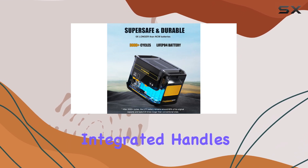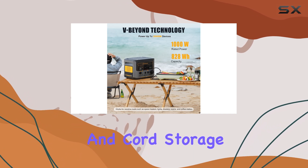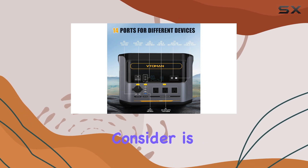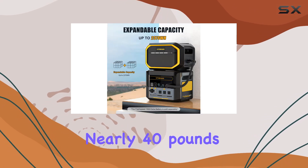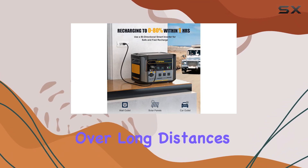The unit also features integrated handles, an LED light with five settings, and cord storage, enhancing its portability and usability. However, one drawback to consider is its weight. At nearly 40 pounds, it's quite heavy, making it challenging to carry, especially over long distances.